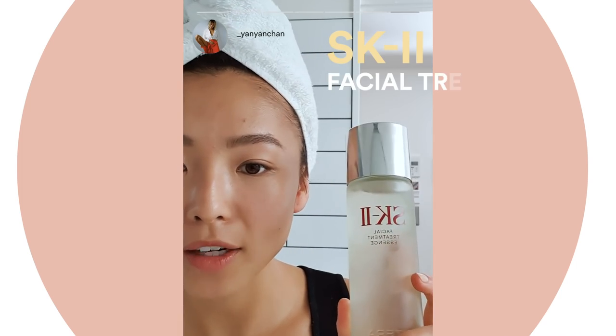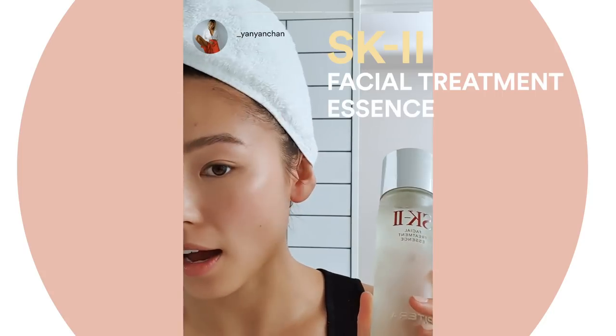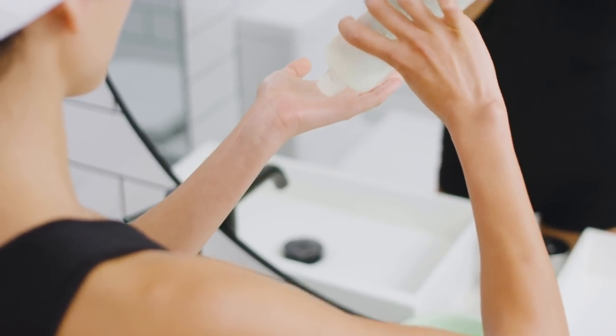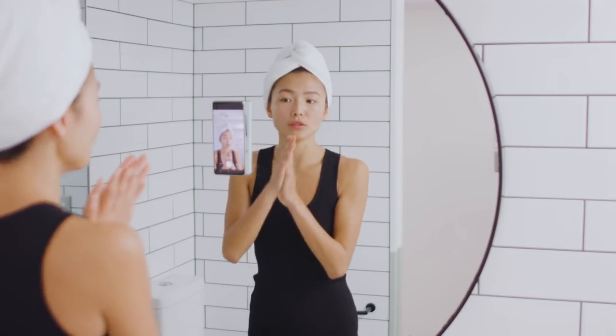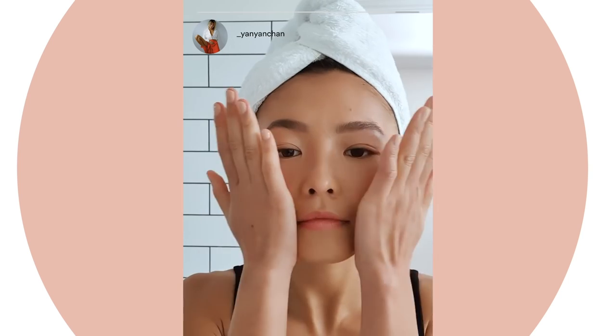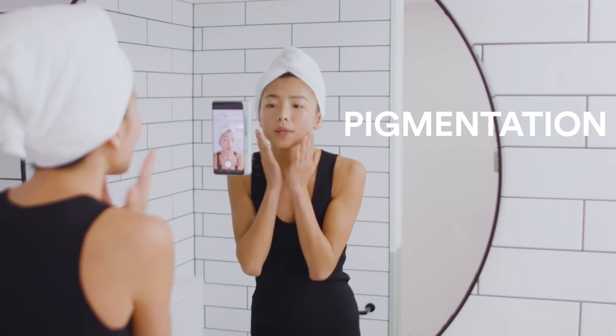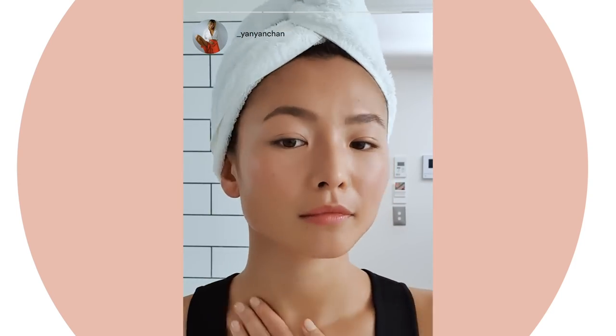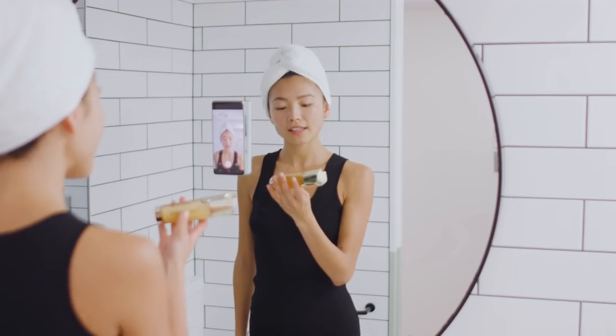First up, the SK-II Facial Treatment Essence. I'm going to start off with this. It has this amazing ingredient that's only exclusive to SK-II — Pitera — that helps get rid of any sort of pigmentation and really just clarifies and makes the skin all nice and hydrated.